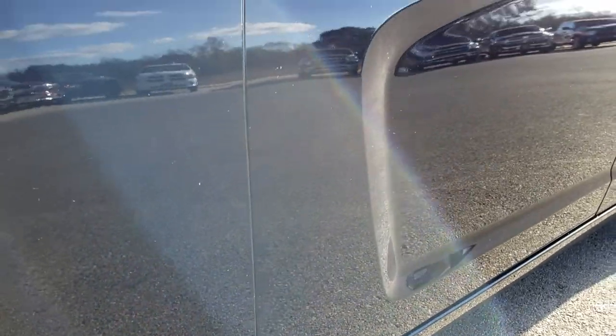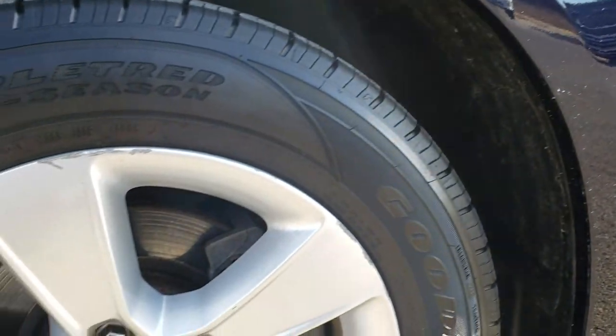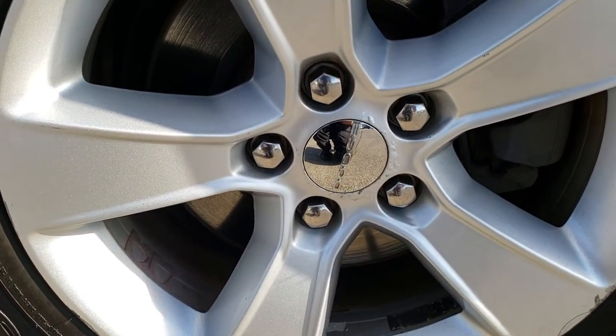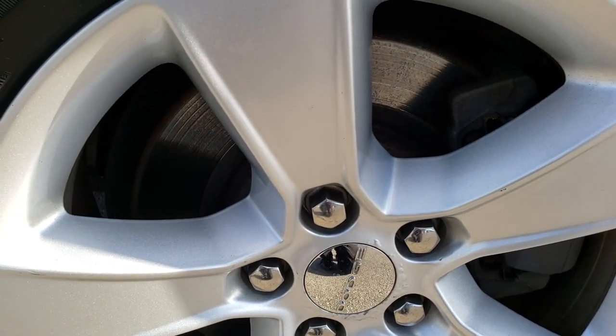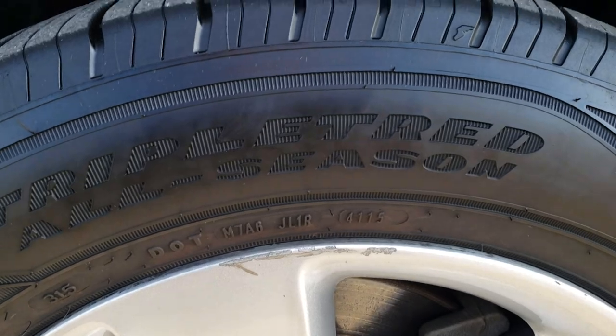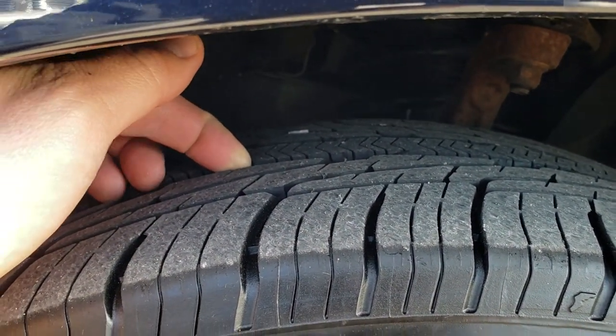Very clean down this side. Didn't see any dents or dings. It comes with the factory painted alloy rims and Goodyear Assurance tires. These are triple tread all-seasons and they are 215/65R17 tires.